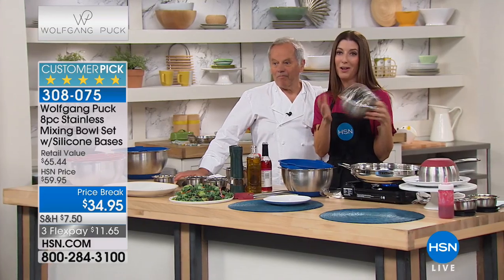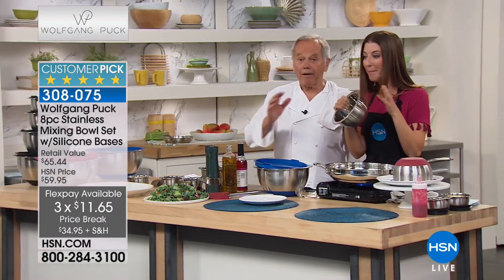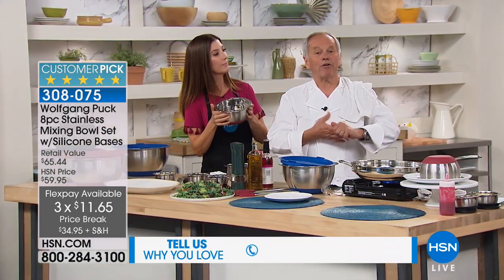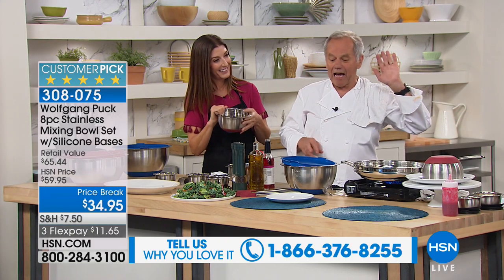You're getting eight pieces for $34.95 — that's $4 a piece with a silicone bottom. And what is great, you can bake in it. I use it as bakeware. You can make your panna cotta in there, make it on a double boiler, make your ganache.